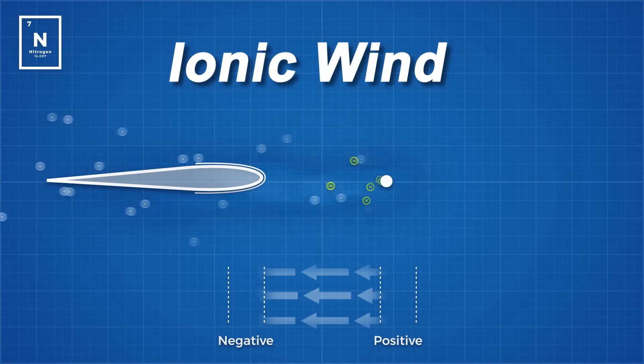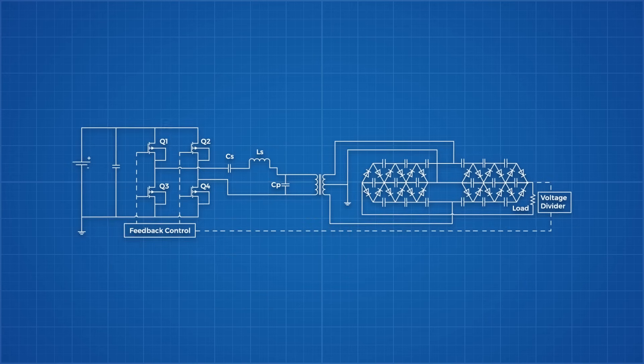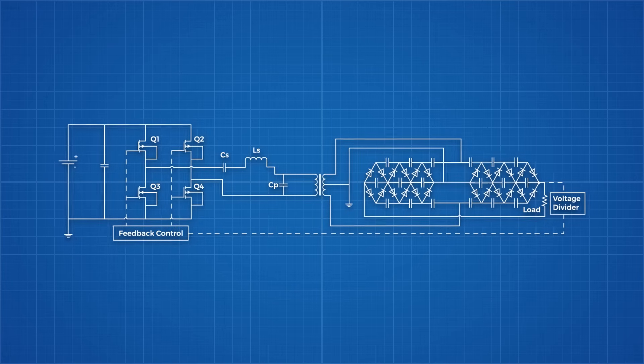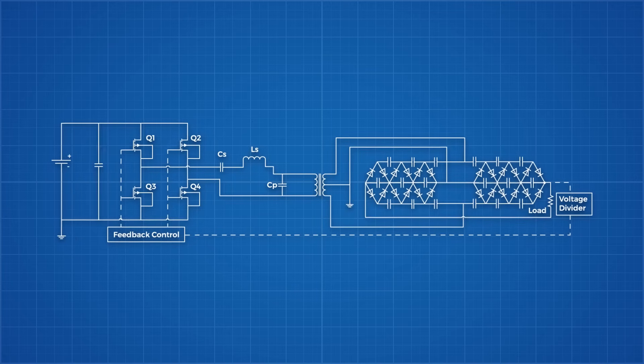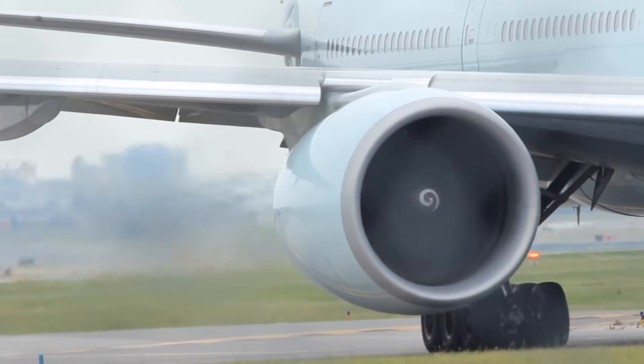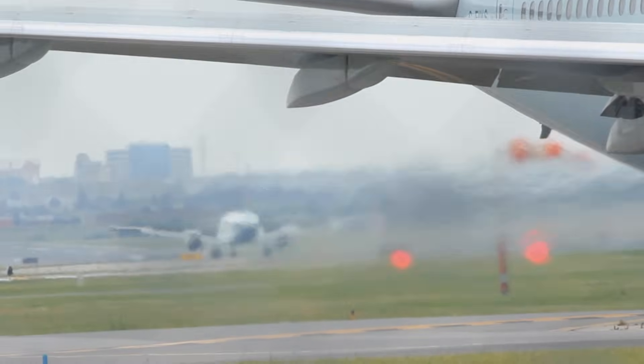Getting that 20,000 volts of alternating current is really the most difficult part, and the team had to design their own lightweight high power voltage converter to step up the 200 volts of direct current drawn from the lithium polymer batteries. This energy storage conundrum, as explained in my electric planes video, is the biggest challenge facing any technology like this.